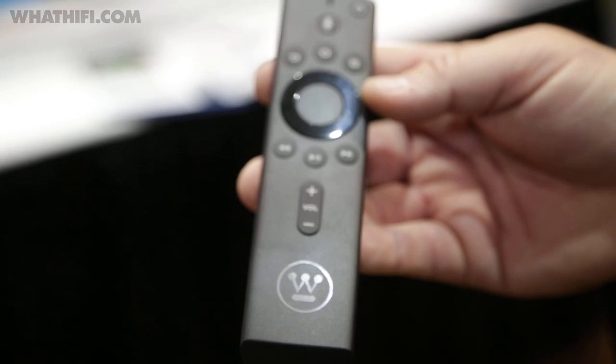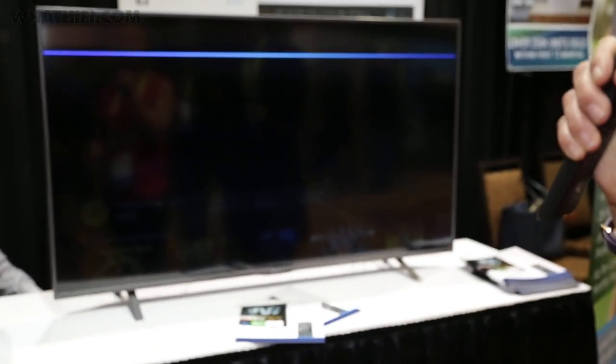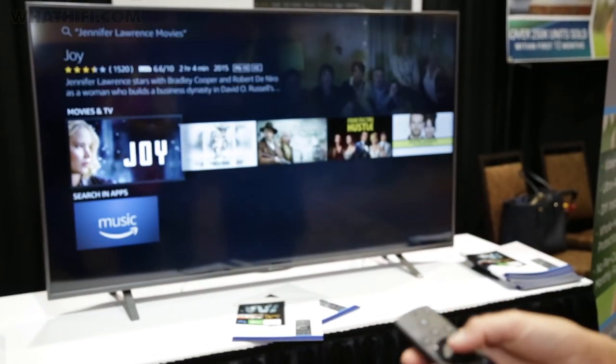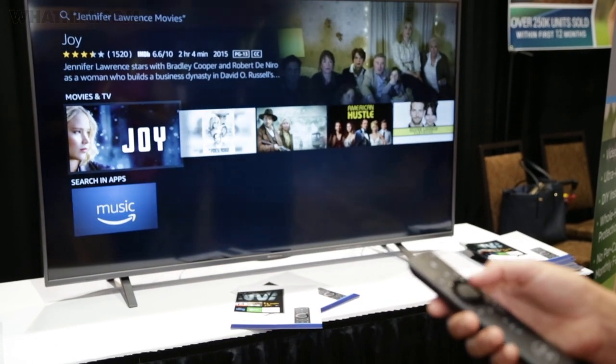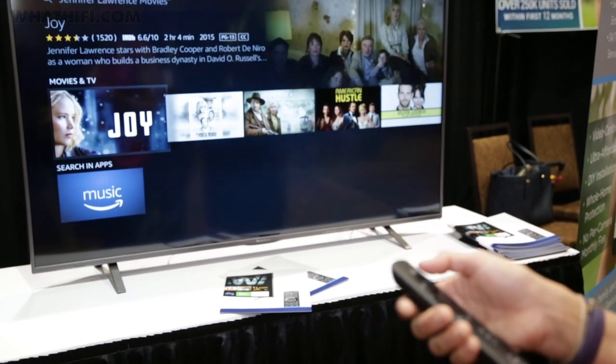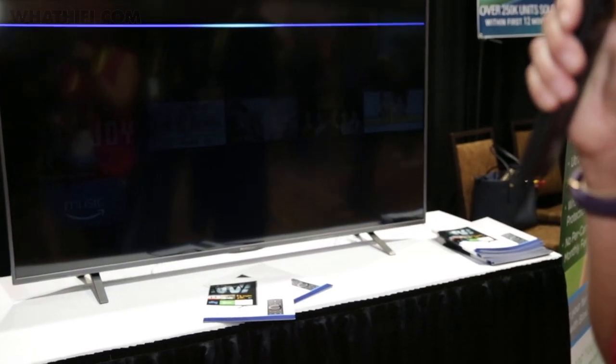Built-in Alexa means excellent voice control via the included remote, whether you're requesting different shows and channels or changing inputs and adjusting volume. We're a bit disappointed to learn these sets won't support HDR, but the rest looks very promising. It'll be available later in the US this year in a choice of four screen sizes, though it's a case of watch this space when it comes to UK availability.